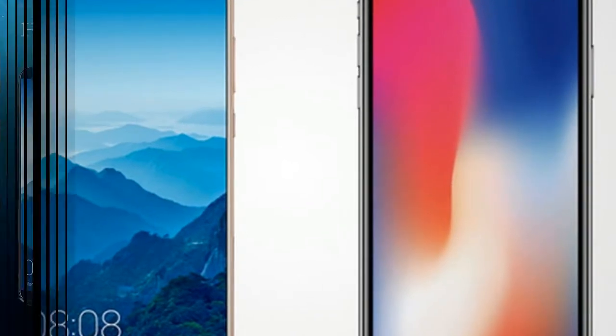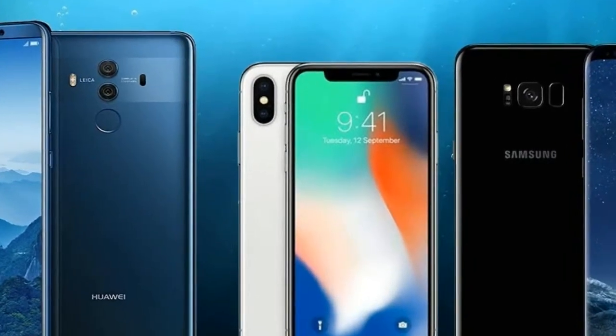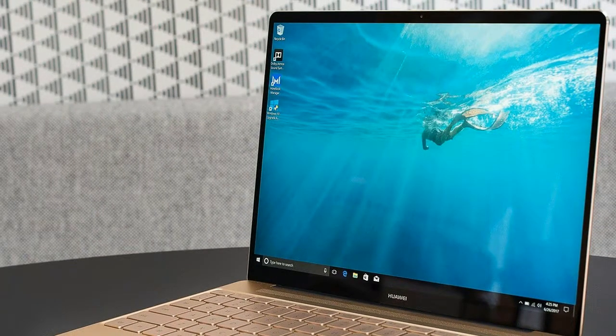It's super thin at just 12.5mm thick, and weighs a tiny 1.05kg — 2.32 pounds. The metal chassis has virtually no flex, and the keyboard and trackpad are both excellent.